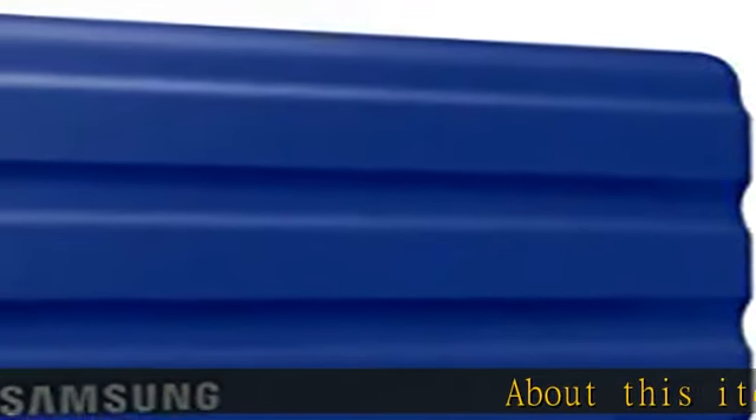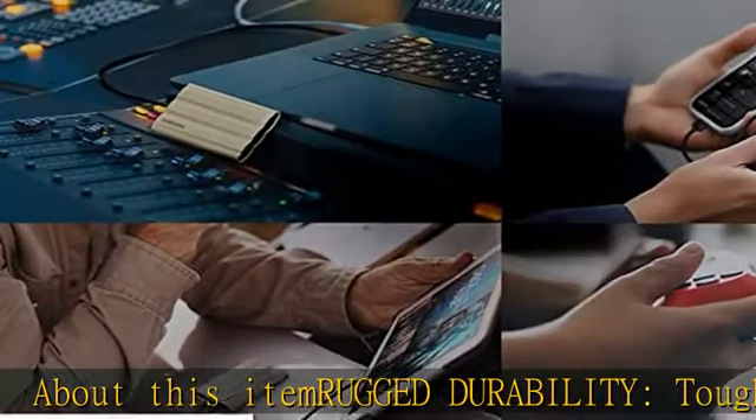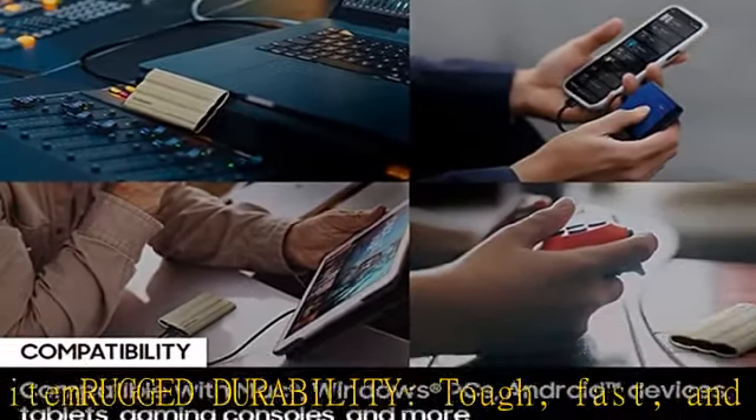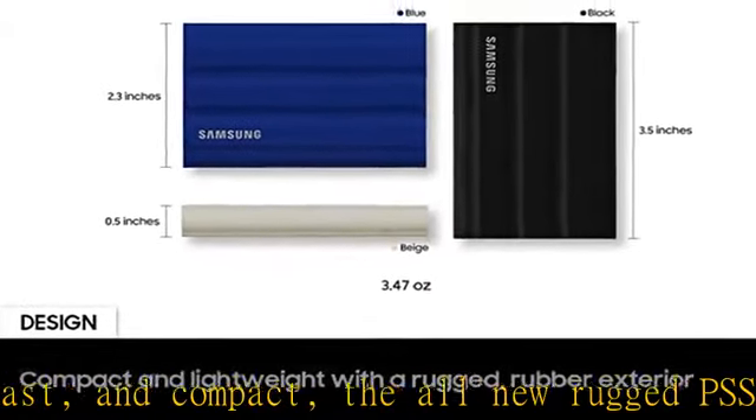About this item: rugged durability, tough, fast, and compact. The all-new rugged PSSD T7 Shield is built to endure with the space to create, thanks to an IP65 rating for dust and water resistance. Keep cool at high speed.